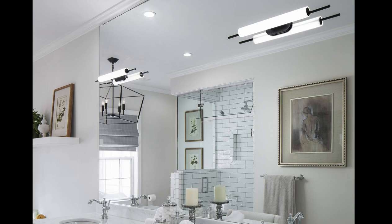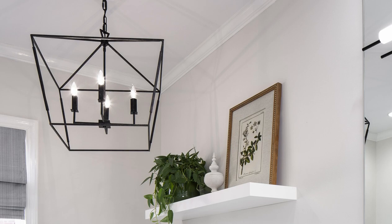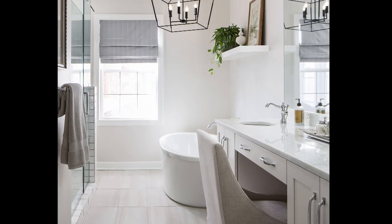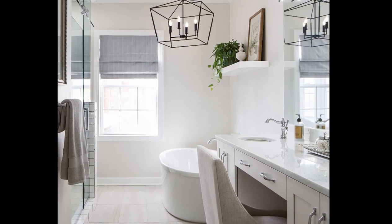A double vanity featuring Wellborn cabinets and undermount sinks was installed. Although the space already had natural daylight, additional lighting was needed and came in the form of several can lights, black-framed sconces on the double vanity, and a black curry chandelier mounted over the top. The once typical bathroom is now anything but typical thanks to this remodel.